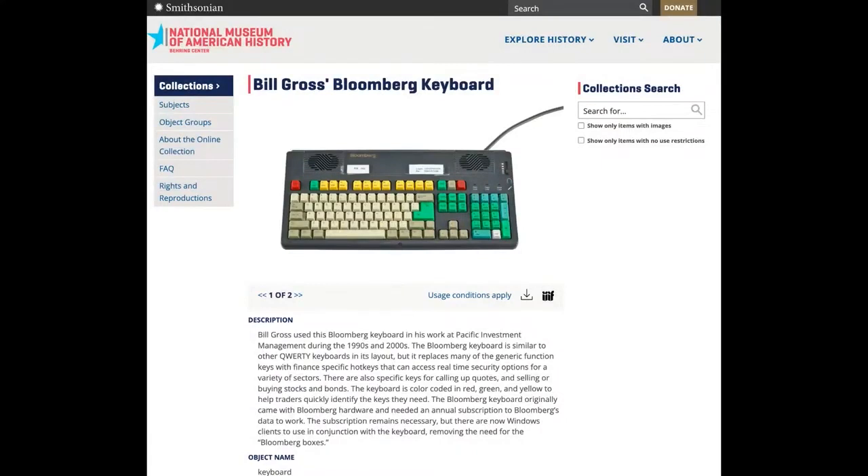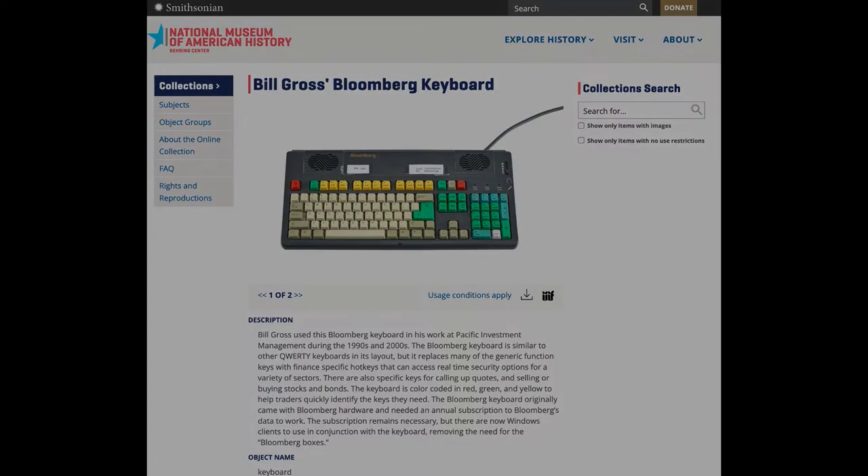It's in the Museum of Natural History as a permanent exhibit. You can check that out — and that is Retro of the Week.